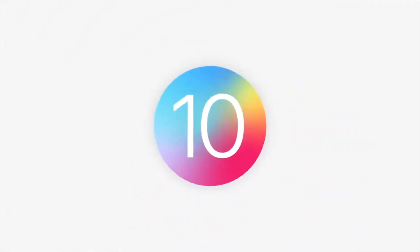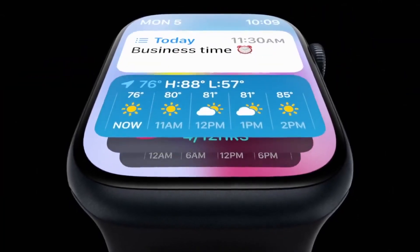Introducing WatchOS. And to tell you more about WatchOS, here's the human form of the Casio calculator watch.